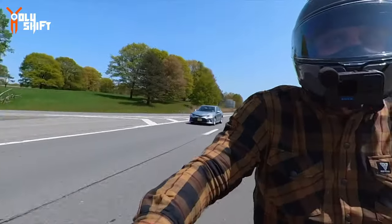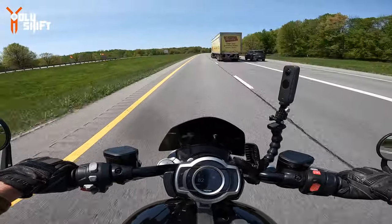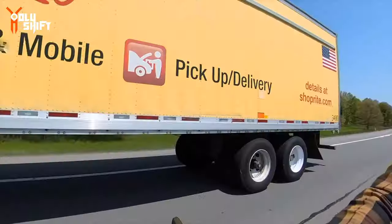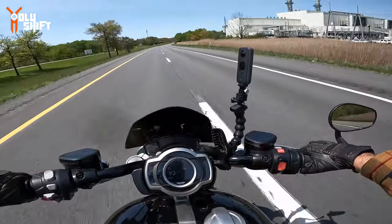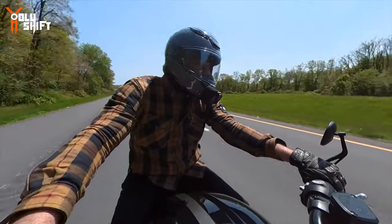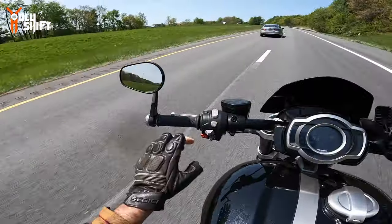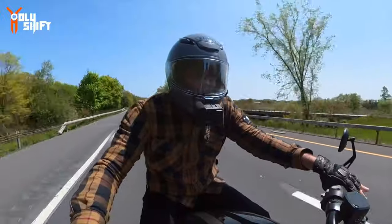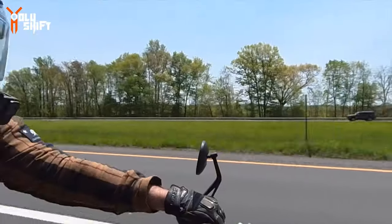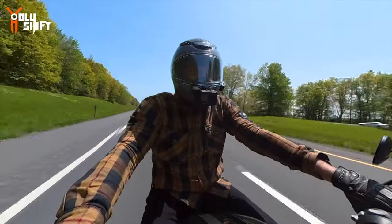Wow — oh man, I didn't even realize I was at 110. This is a powerful bike — 2500cc. Naked, no fairing. This is a strong bike, a very very quick bike. It has cruise control, let me try it out. The redline is at six and a half, but it's extremely extremely torquey.